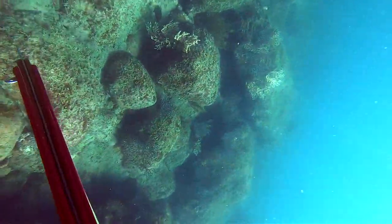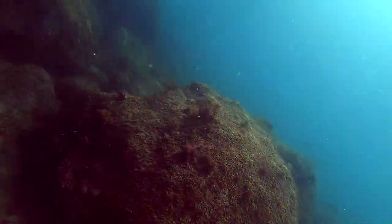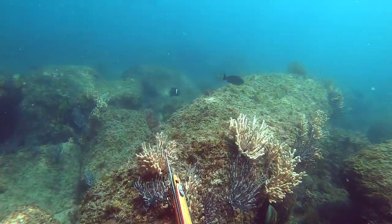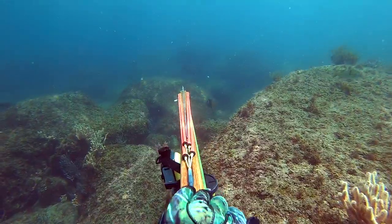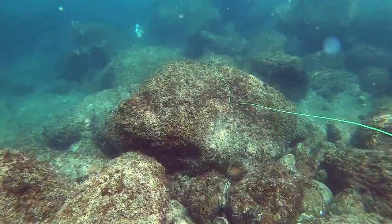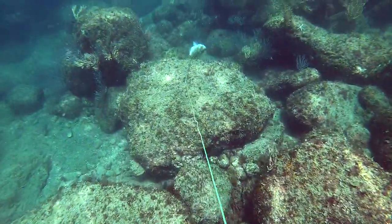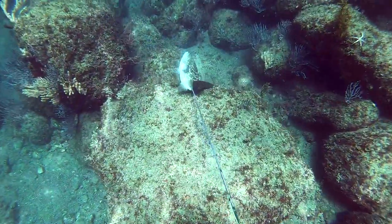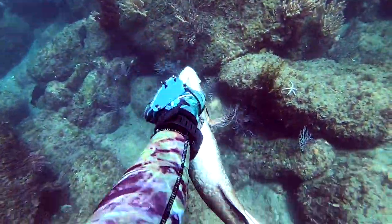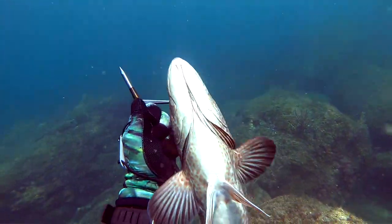This is my first time diving here in Mexico so I'm trying to get acquainted with the surroundings. I know it's a little different — there's no kelp here. I did some research on the type of fish I can find out here and lo and behold I find a cabrilla. Got him as he's going away from me. He's not the biggest fish but I do hear that cabrilla are really delicious to eat, so I'm really excited to try this guy and see if what they say is true.